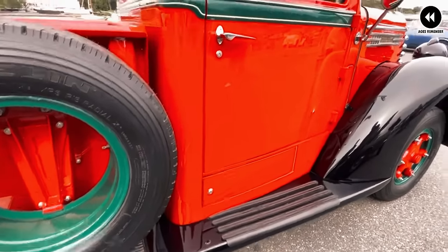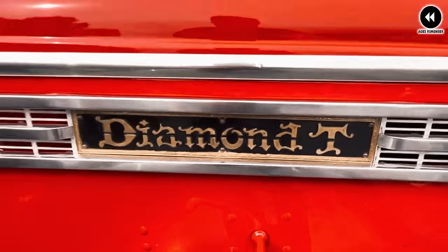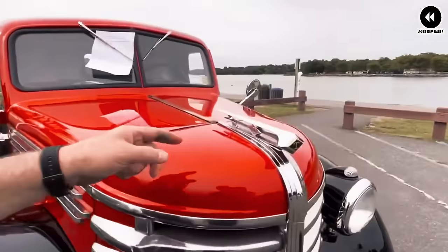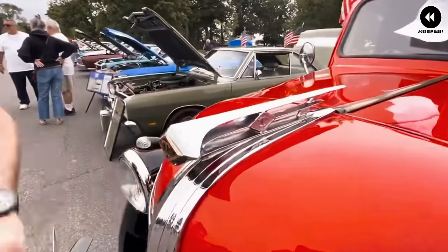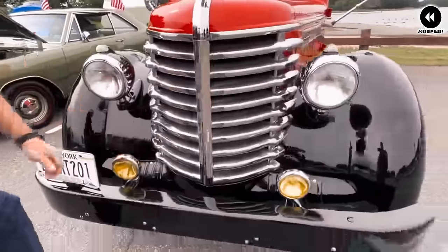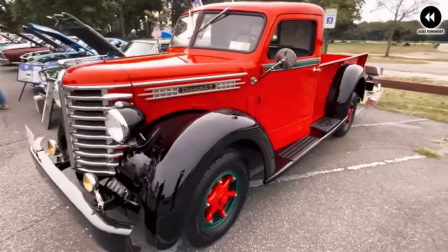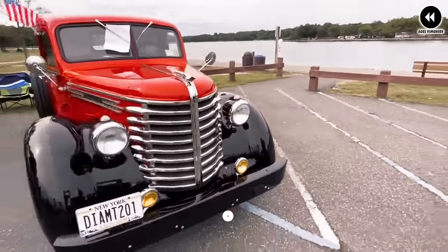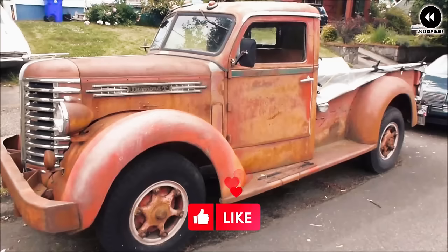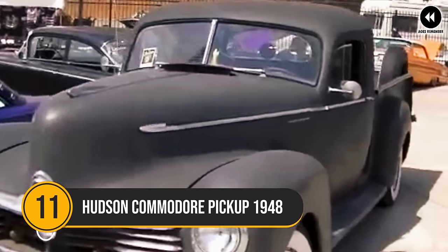With spacious seating and thoughtful amenities, the Diamond T Model 201 was a pleasure to drive even on long journeys. Its combination of style, performance, and comfort made it a popular choice among discerning buyers. Despite its smaller production numbers, its impact was significant — cementing Diamond T's place as a respected manufacturer, and today the Model 201 is cherished by collectors for its timeless design and enduring legacy.